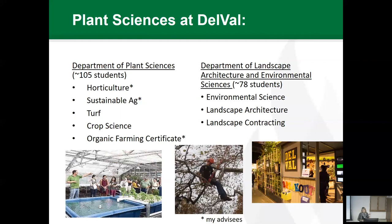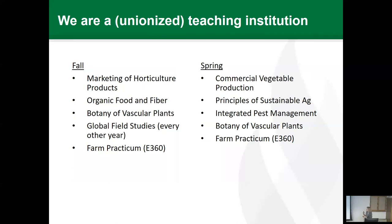Advising is also really important at DelVal. We have a hold on student accounts — a student cannot register for classes unless they've seen their advisor. Once the advisor has met with the student, we go into the system online and release the hold. It's that important for us to have this one-on-one contact with the student every single semester. Currently I advise around 12 to 15 students, which gets really busy during advising season.